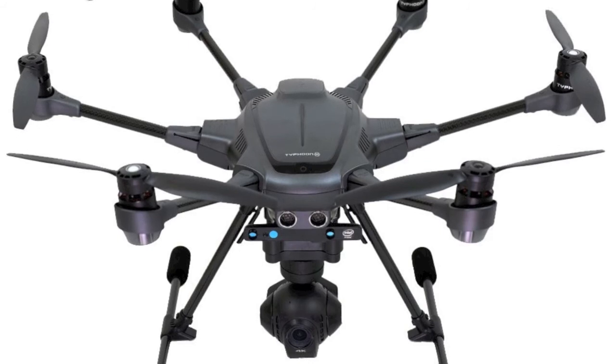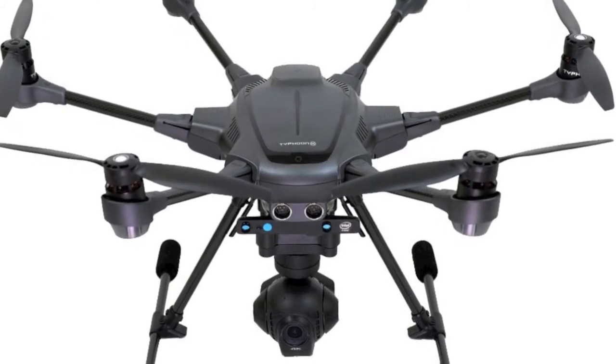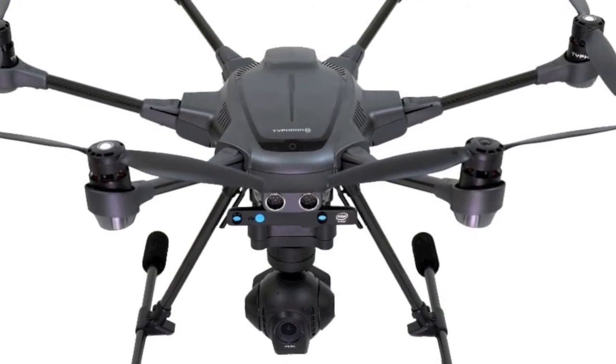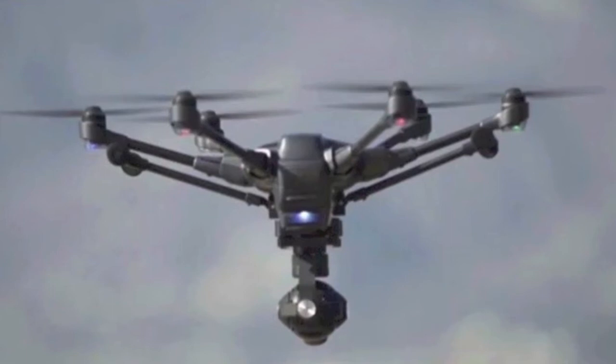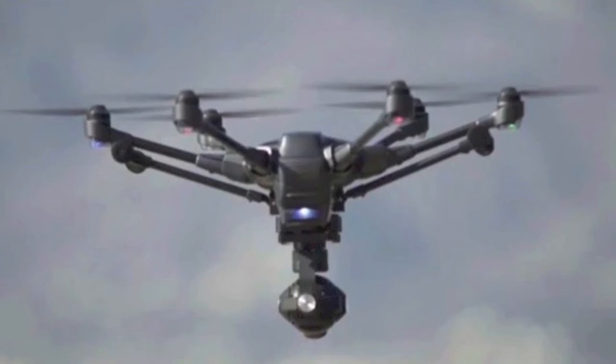Unique Typhoon H Pro Hexacopter. The Unique Typhoon H Pro is more powerful than quads, able to reach greater heights and hit higher top speeds. It is extremely stable and able to carry greater loads. It is usually more expensive but there are entry-level models. Indoor flight can be difficult due to its size.